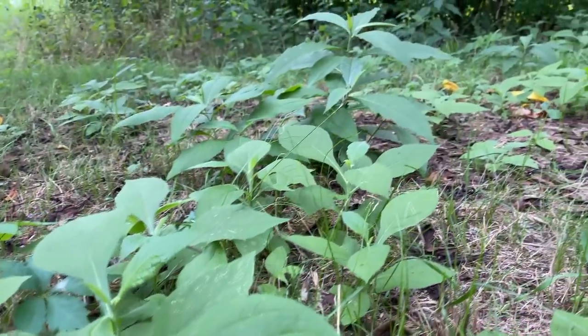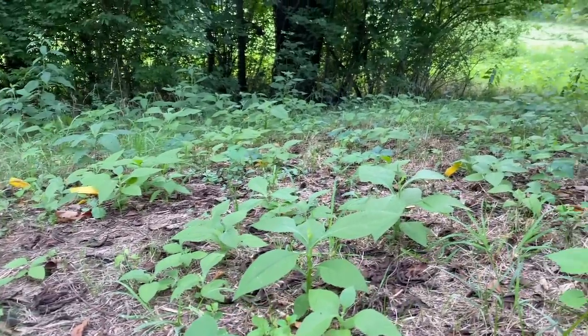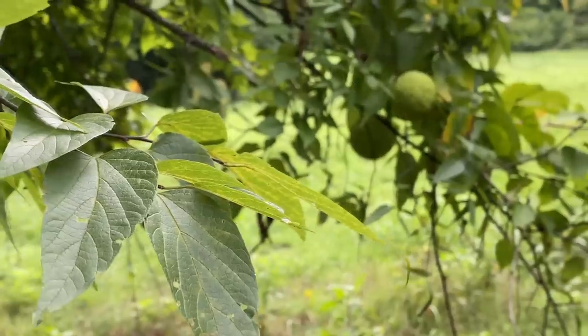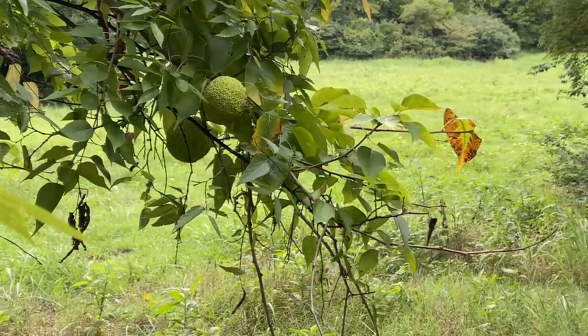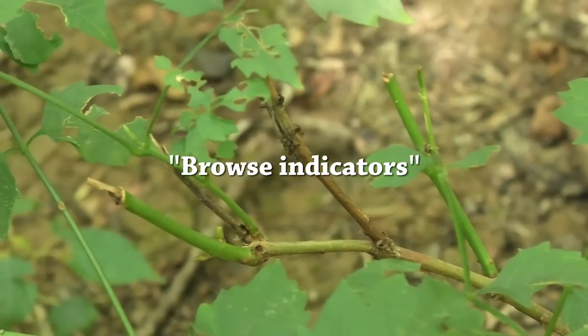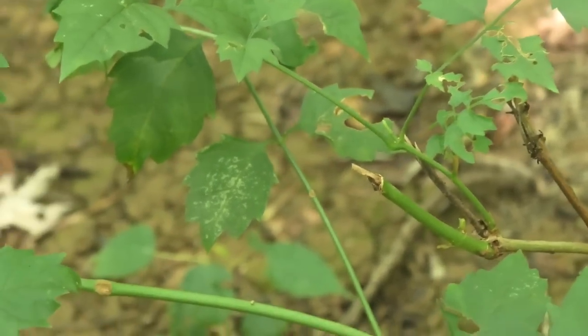We're going to look at several different types of plant that I like to use as an indicator of how much deer are using an area. This time of year, it's often hot and dry, the ground is hard-packed, and it's just hard to find tracks. You can find droppings, but there are a few plants that stand out above the rest. I call these browse indicators — plants that are browsed on and indicate that deer use an area frequently.